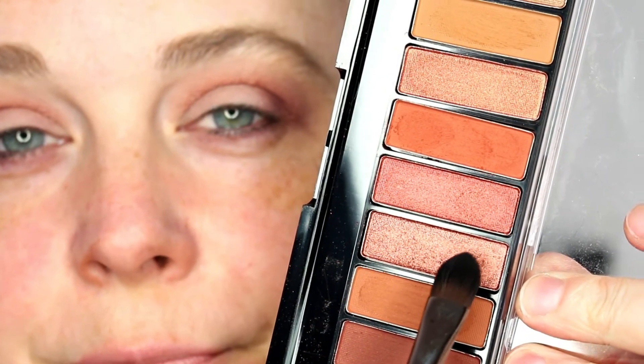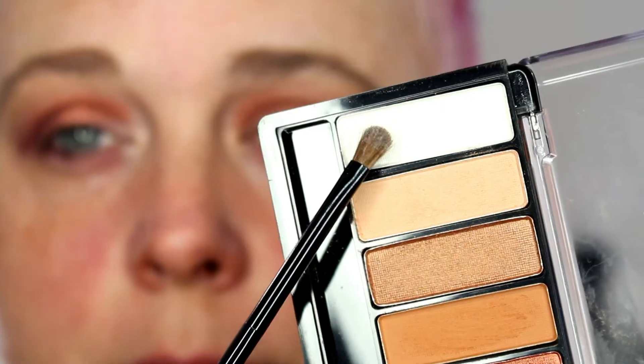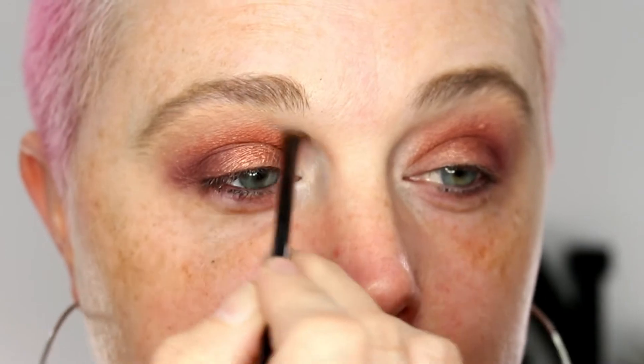For all over the lid, I went in with this beautiful metallic, rosy gold — almost like a burnt rose gold shade — and applied that all over my lid. Then I went in with the white shade and applied it into the inner corner of my eye for a highlight, which I really love — it just made my eyes pop in the inner corner.